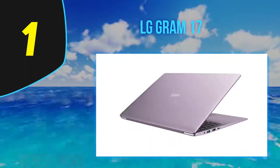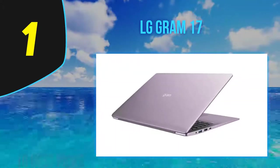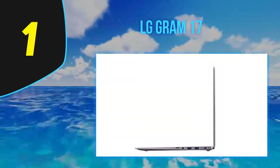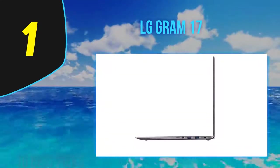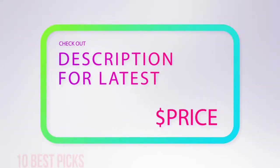Overall, while pricey, the Gram 17 offers several highlight features that few other notebooks of its size can match. It's an excellent choice for those wanting a lighter-than-average 17-inch laptop, or travelers who prefer a big-screen experience. For more information and pricing, check out the product links in the description below.